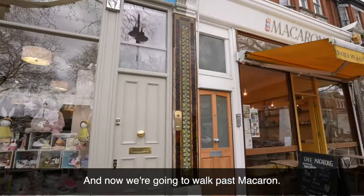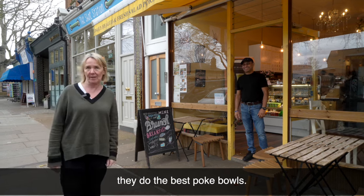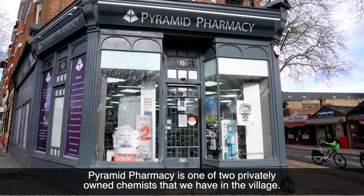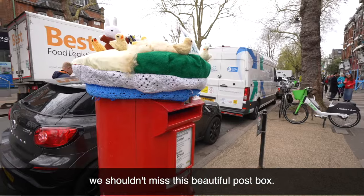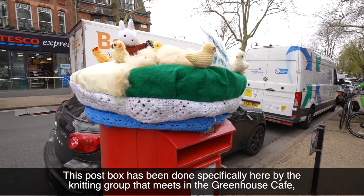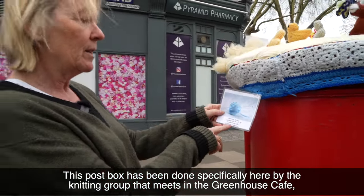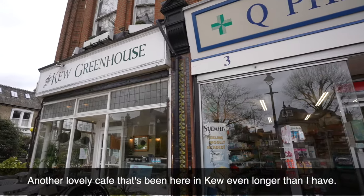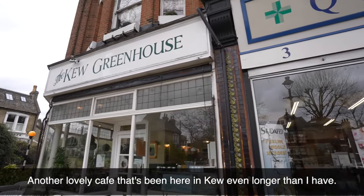Now we're going to walk past Mackerel — next door to us, they do the best poke bowls. Pyramid Pharmacy is one of two privately owned chemists that we have in the village, and both of them are great. While we're here, we shouldn't miss this beautiful post box. It's been decorated specifically here by the Knitting Group that meets in the Greenhouse Cafe, which is down on the corner — another lovely cafe that's been here in Kew even longer than I have.